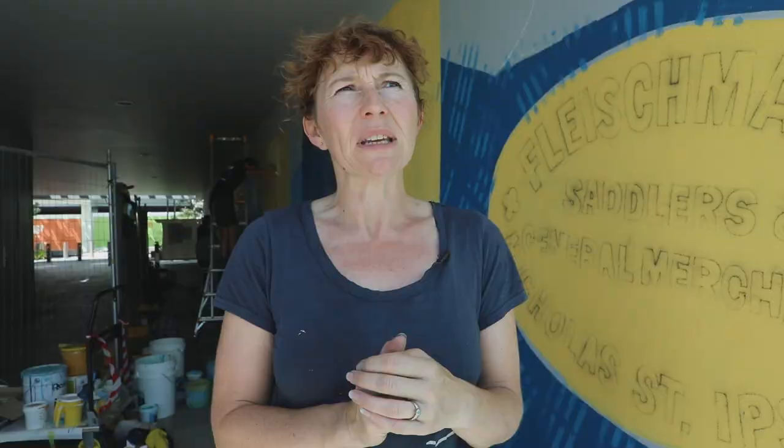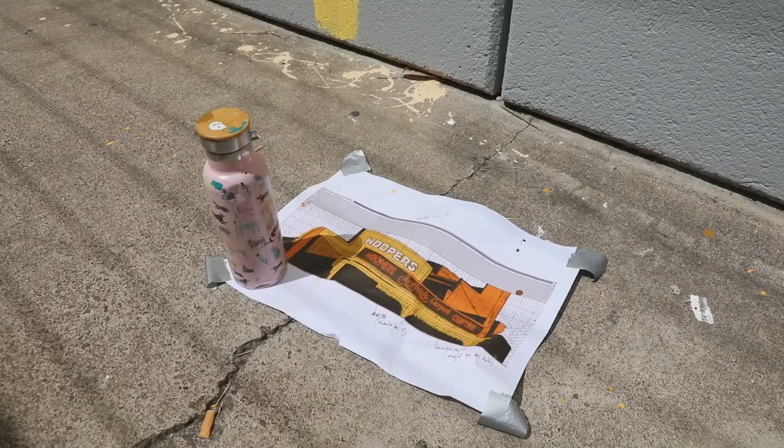The Hoopers building was really cool — even though it's a small building, it was right at the entrance of Bottle Alley, and we've recreated it almost full size on the wall.